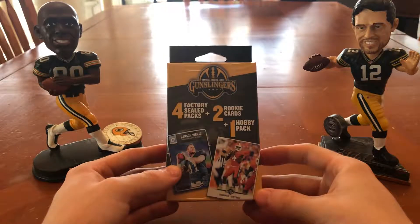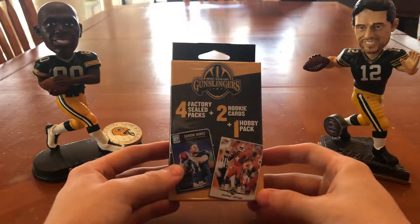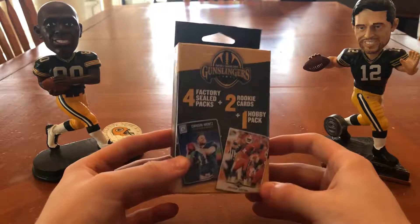Hey everybody, it's Brett from Card Fever and we're back again with a special little video.